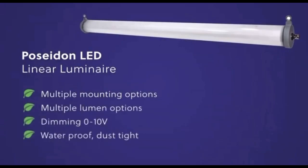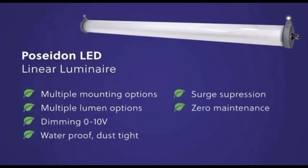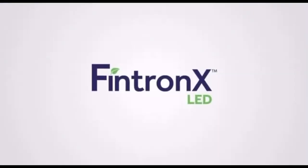The Fentronics Poseidon is the leading linear tube light in the LED industry due to being versatile, durable, and economical. Please visit our website for more information or contact us about becoming your premier LED lighting partner. There you have it guys — what a nice looking fixture!